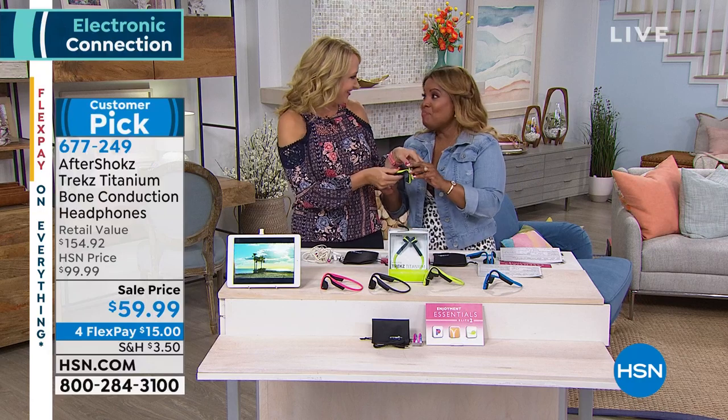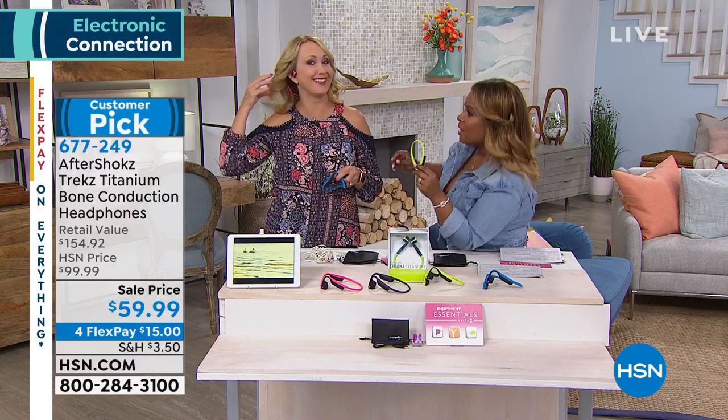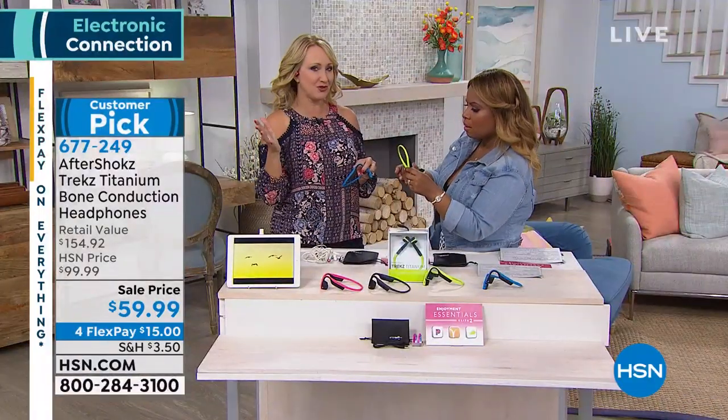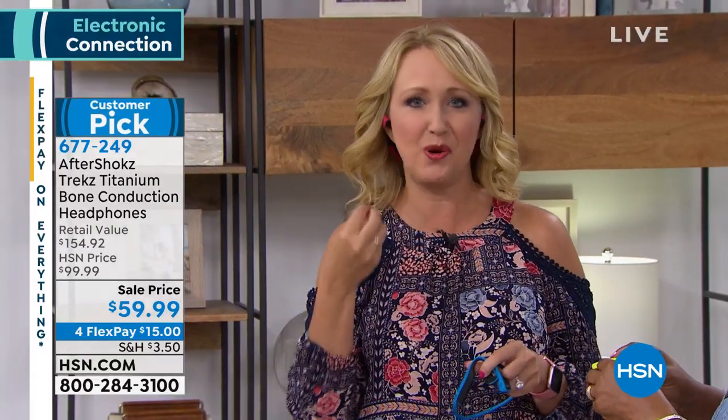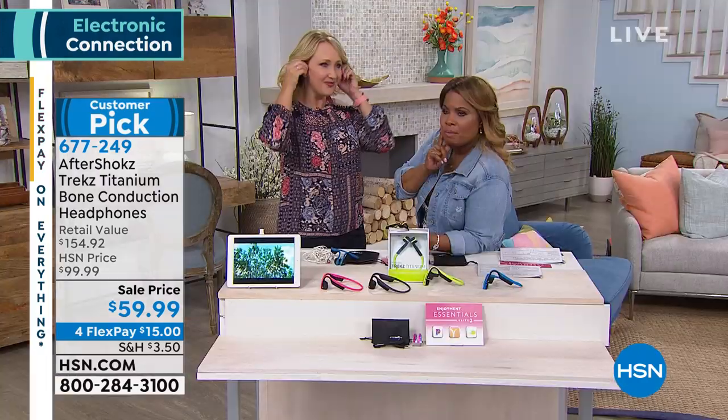These are my favorites — I love the green so much. I'll hold the blue, you hold the green. I'm wearing the pink though. These are beautiful, right? And here's the cool thing about them — this is Aftershokz. That bone conduction technology means they don't plug your ears. I can hear every single word you're saying and still enjoy my vibrant, rich music.